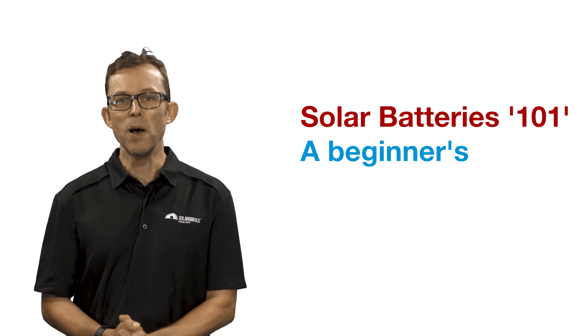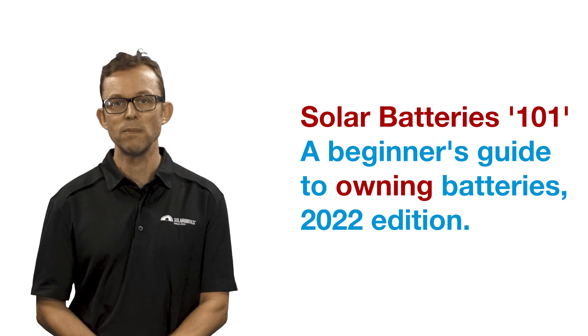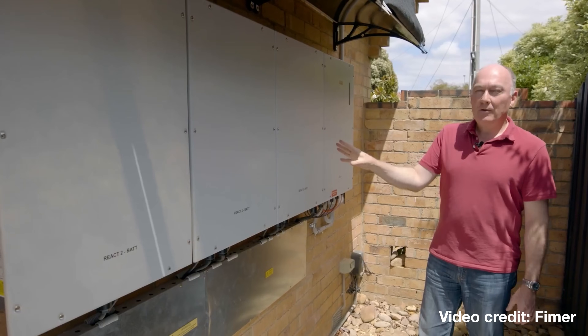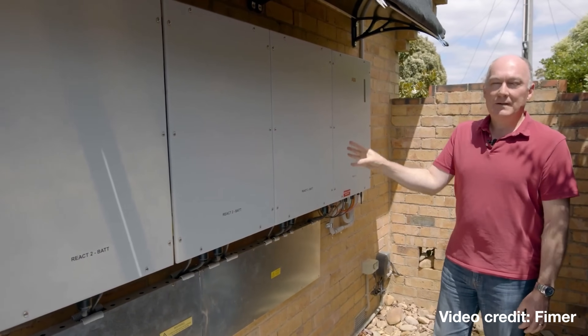Solar batteries 101: a beginner's guide to owning batteries, 2022 edition. This video, the final part of my three-part battery 101 guide, gives food for thought on how owning a battery system can change your life and provides advice on monitoring and maintenance.